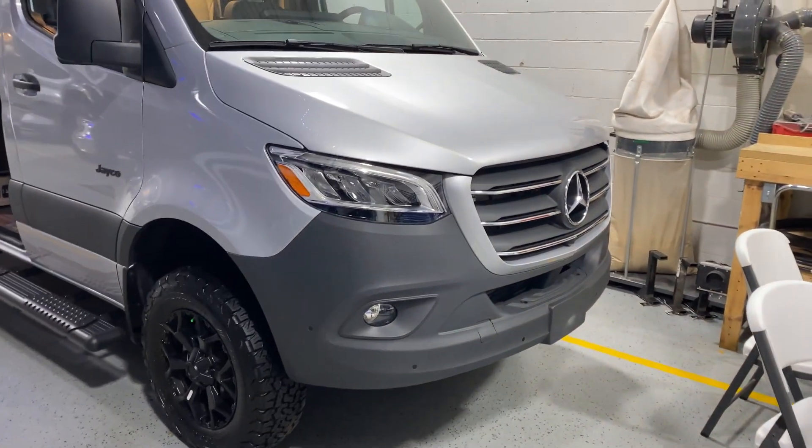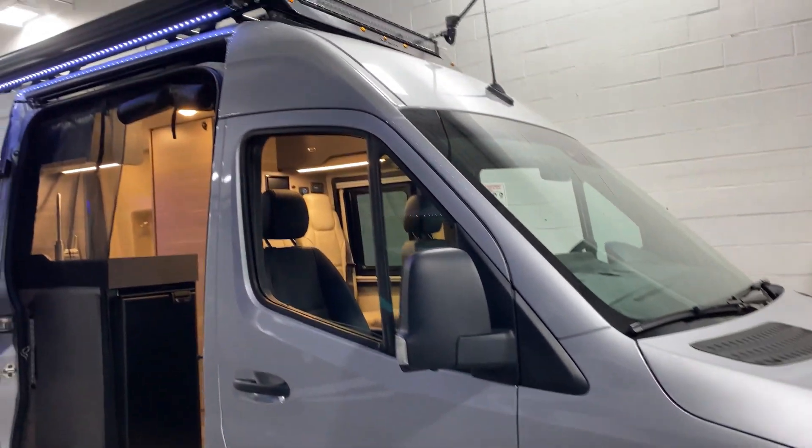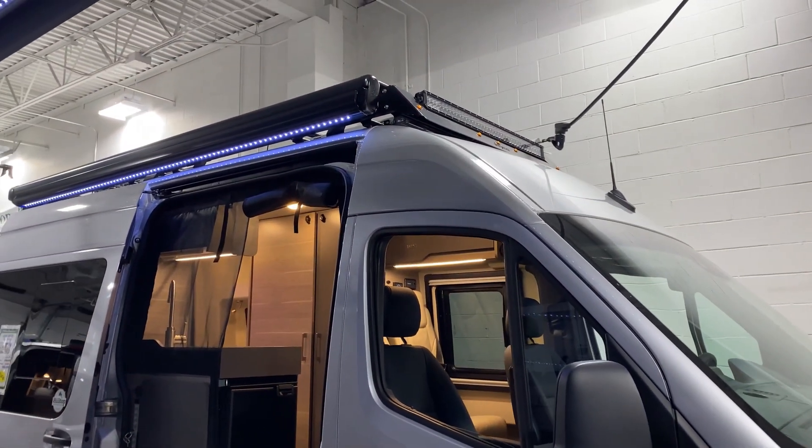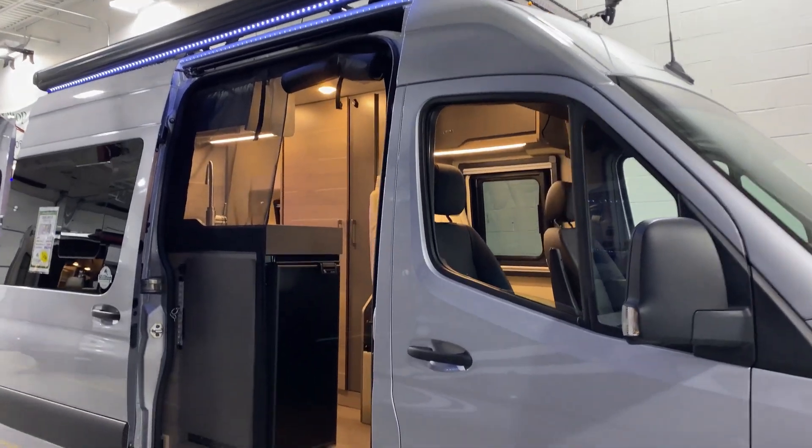You obviously are in the Mercedes chassis here. You've got the big tires up top, you've got a roof rack, you've got 200 watts of solar up there, and this is going to be an all-wheel drive vehicle.